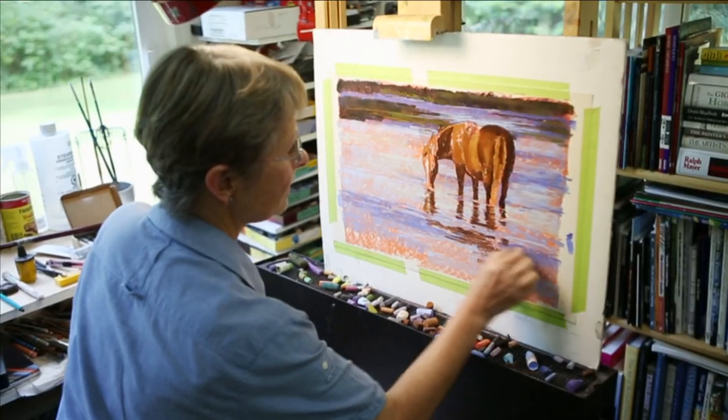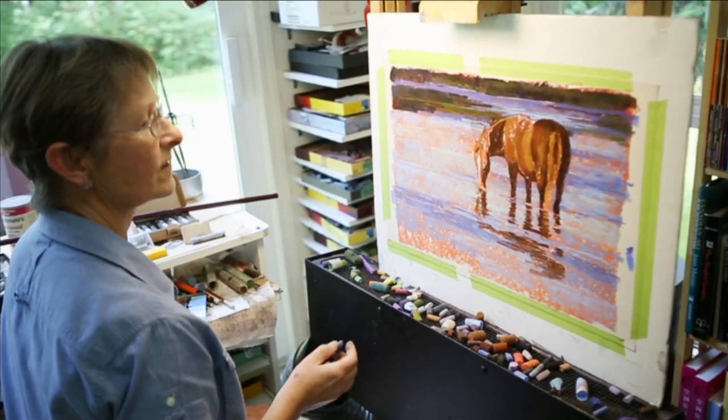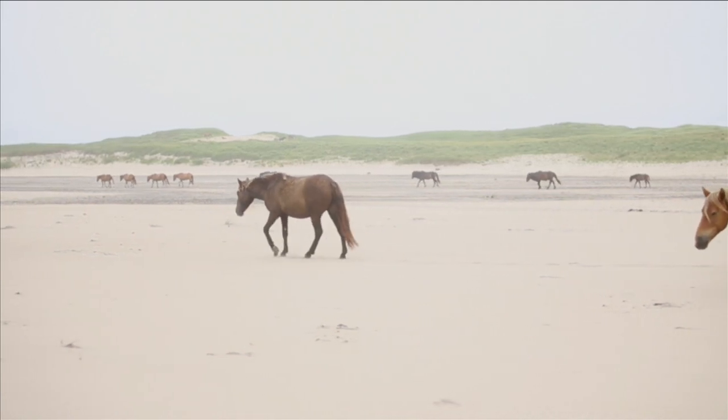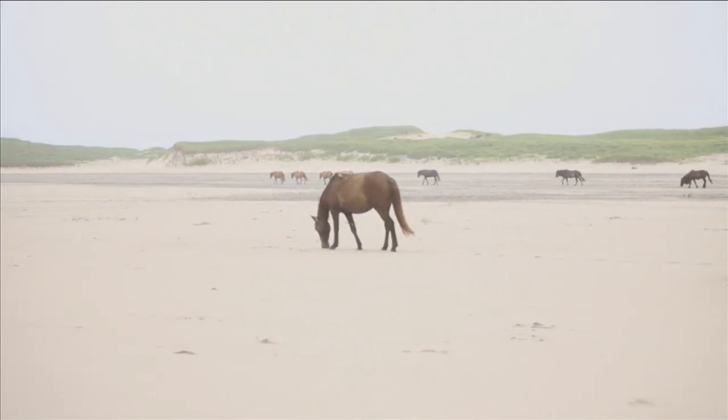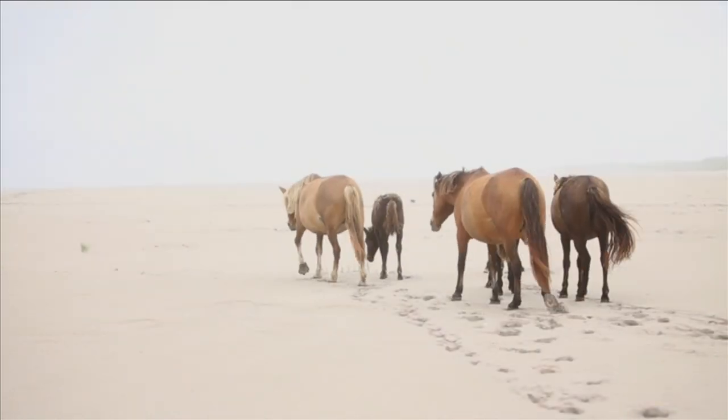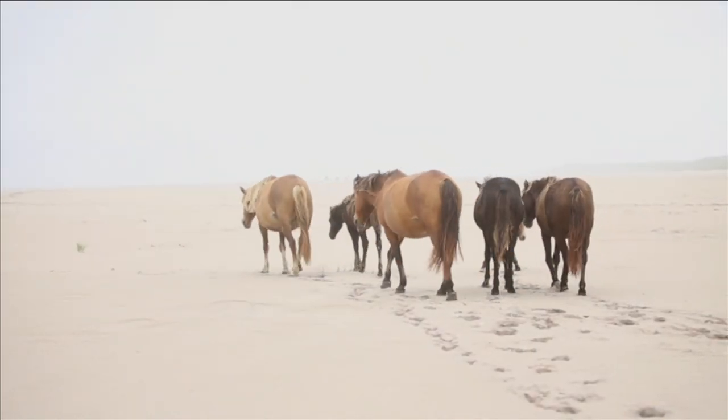Joan Larson, an equine artist in Coombs, first fell in love with the magic of Sable Island through its wild horses. These horses were released during the late 18th century in hopes of becoming a dependable horse supply to sell to the mainland. Today, over 500 of these wild horses call Sable Island their home.